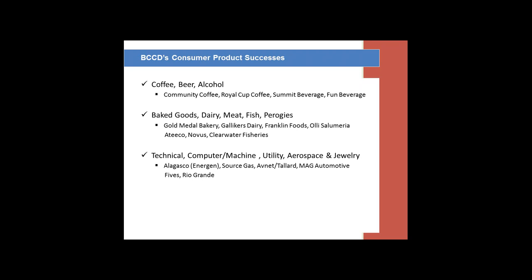In the technical, machine, utility, aerospace, and jewelry sectors we have Alagasco, Source Gas, Tailored Industries which distributes HP and Apple products, Mag Automation, Fives, and Rio Grande which is our jewelry manufacturer.